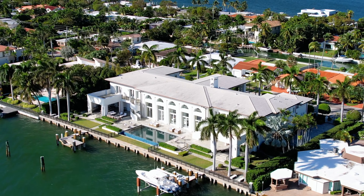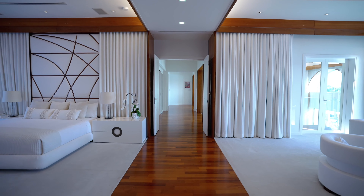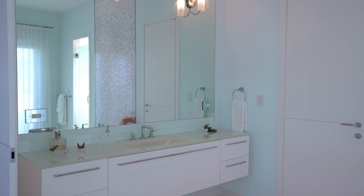Located on the largest lot on the island, this property spans nearly 34,000 square feet with 225 feet of linear water frontage. Boasting two docks, seven bedrooms and eight and a half bathrooms, this home is the cornerstone of Biscayne Point.